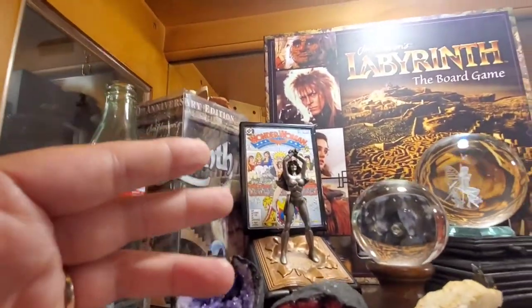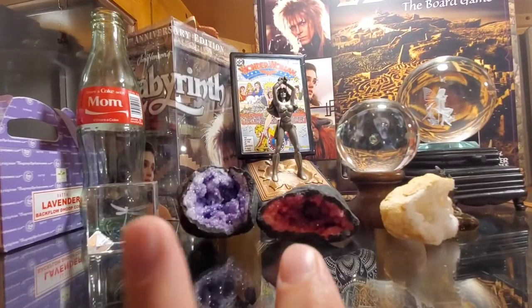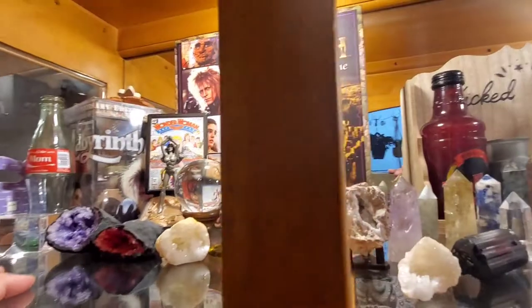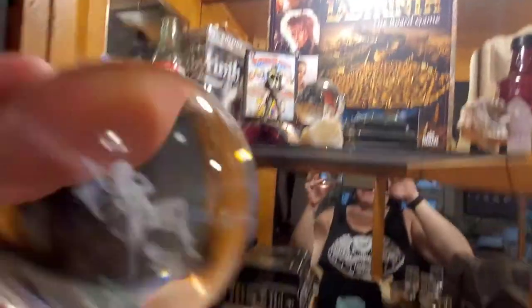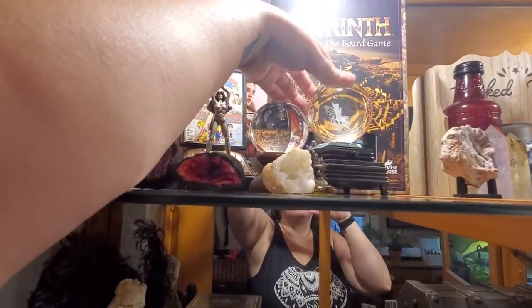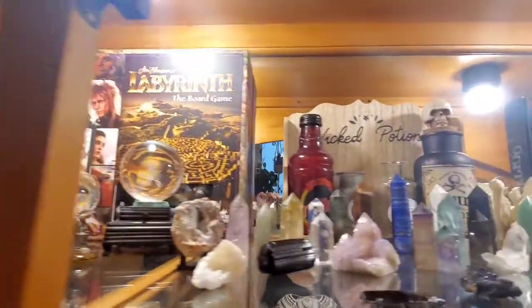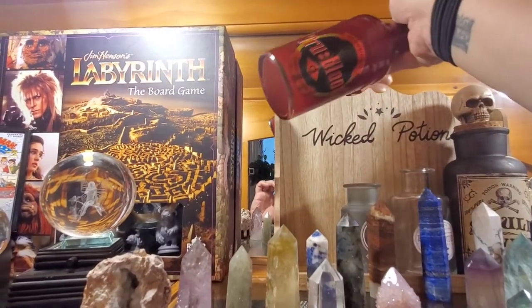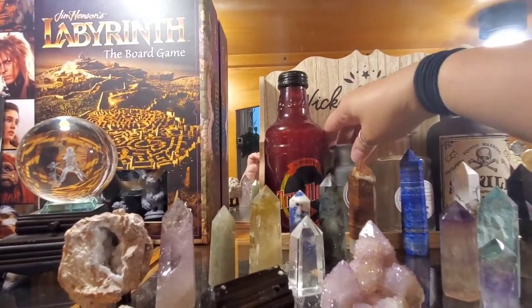My daughter got me this from the Museum of Science and Industry when she went on a field trip. This is my crystal ball — not really a crystal ball, but it's got a little fairy etched in the middle of it. I bought that at a street fest a long time ago when Manny and I didn't have kids yet. This is just a random bottle of True Blood that still has the drink in it — I bought it from a bar in Noble Square ages ago. These jars from the Target dollar spot last Halloween are labeled 'poison' and 'bone powder' — they're glass so I keep them in here so they don't break.